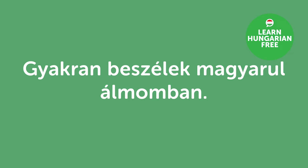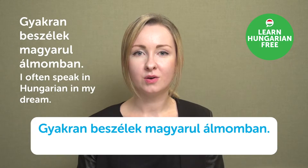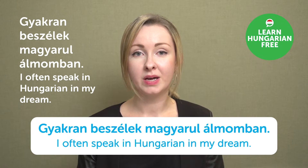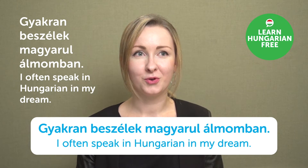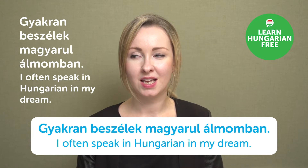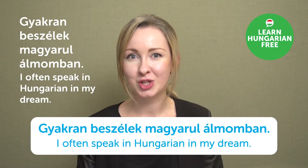"Gyakran beszélek magyarul álmomban." — I often speak in Hungarian in my dream. That's a very interesting thing — if you get to the level that you start to think and even dream in a foreign language, then you're probably really good at it.